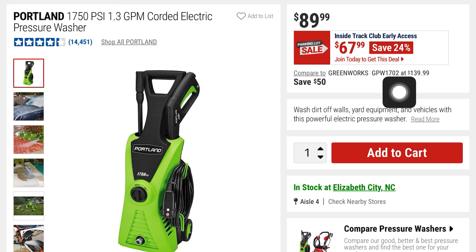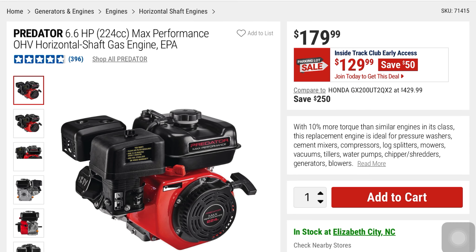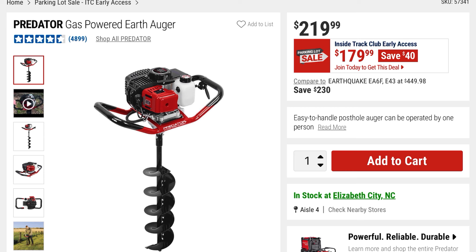This is the Predator 6.6 HP max performance horizontal gas shaft engine — you're saving $50 at $129, it was $179. And this is the Predator gas-powered earth auger at $179, saving $40 — it was $219. I think the lowest I've seen that was around $150 on Black Friday.